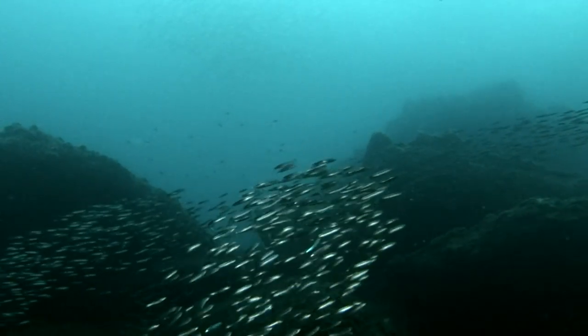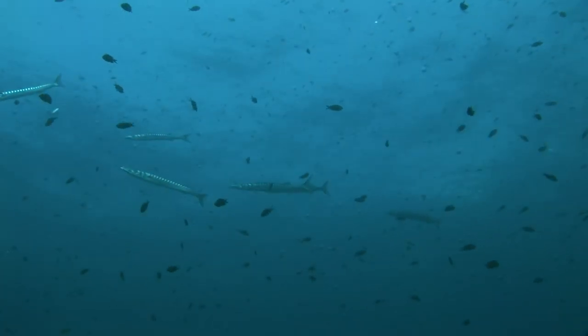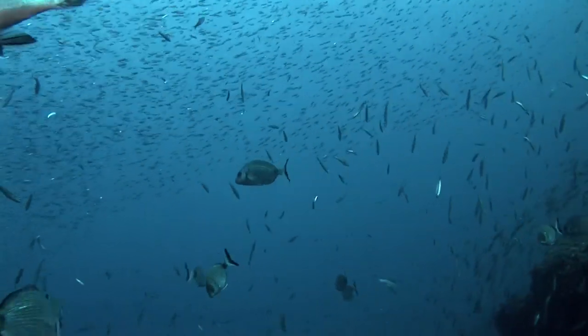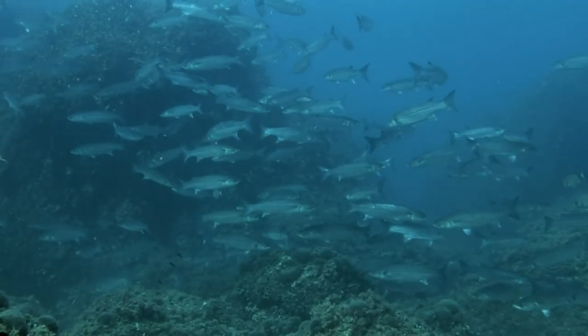The Mediterranean Sea, close to the border between France and Spain. This stretch of coast is named Costa Brava, or Wild Coast, because of the winds and vagaries of the sea currents.